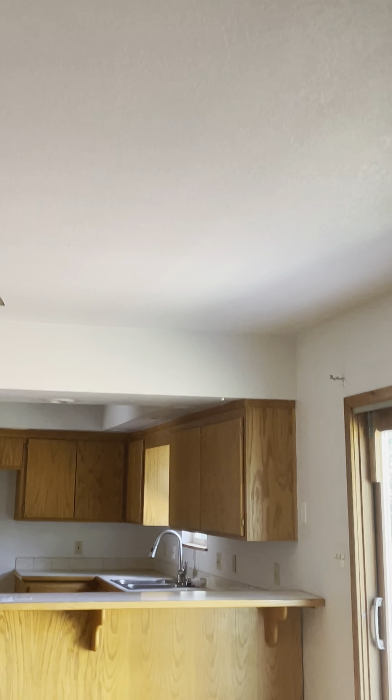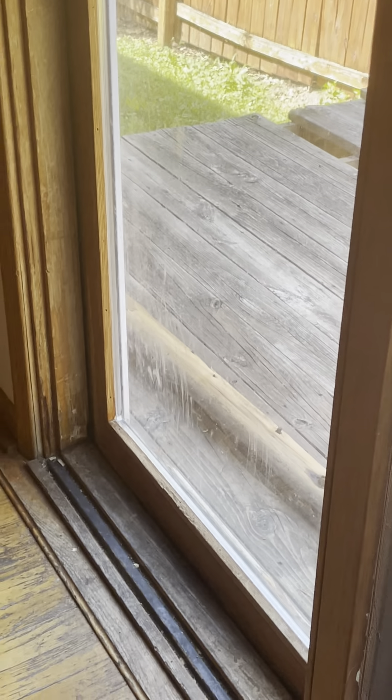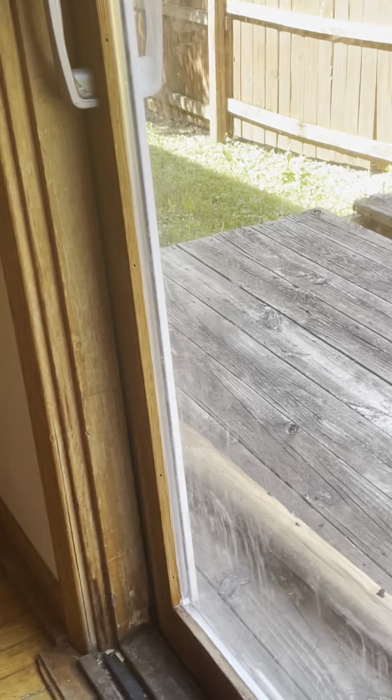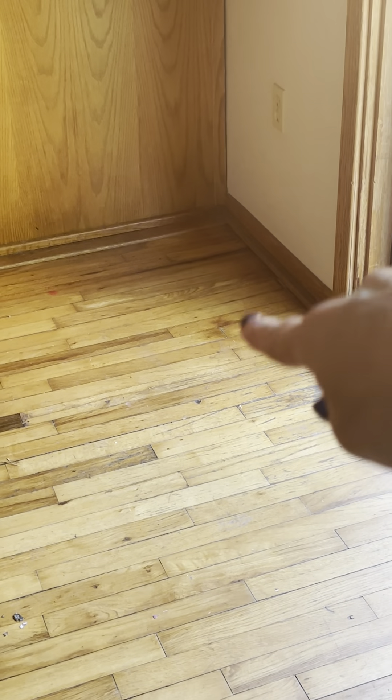The ceiling has been repainted and retextured here, likely due to settling repairs. Looking at the sliding glass door, the board along the bottom was rotted out on the outside, and on the inside that board hasn't fared well either. There's also a noticeable sag to the floor in this area — hard to see on video but very easy to feel, with a significant drop happening right in this zone.